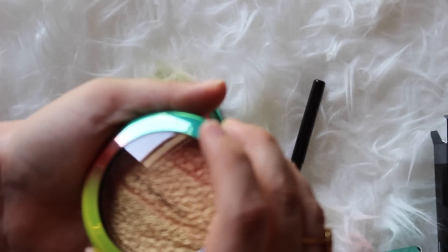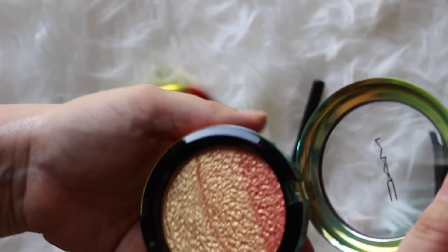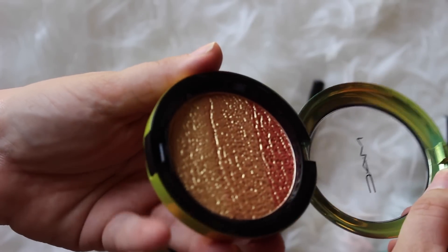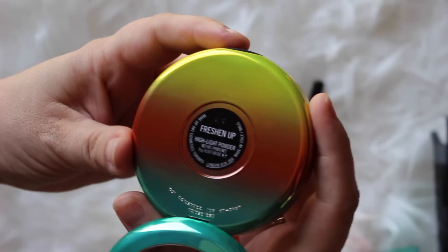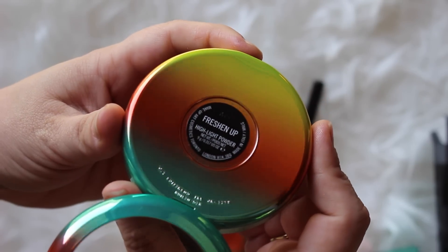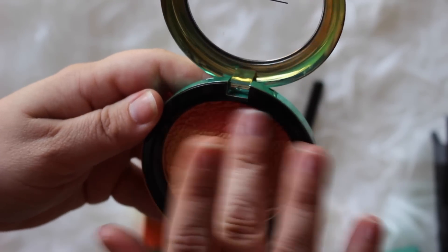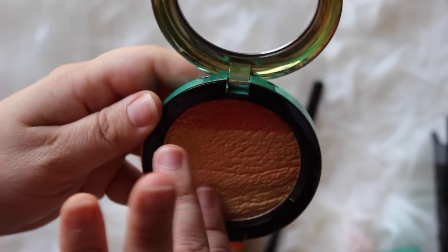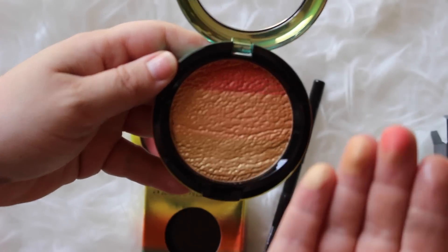This is like my favorite thing from the collection, so I saved it for last. It is the Freshen Up highlight powder — don't quote me on that, I'll put it in the comments. So anyway, it has this gold overspray on it, but whenever you touch it for the first time the gold overspray will come off and you'll get the color underneath.